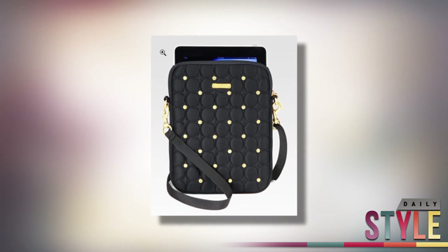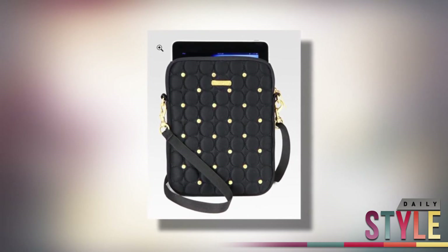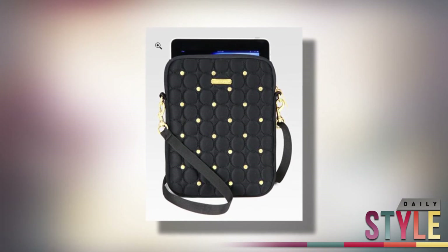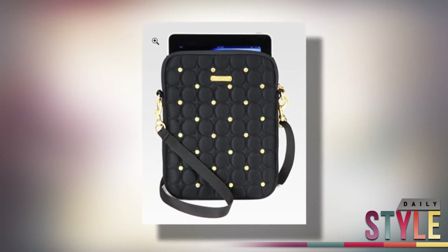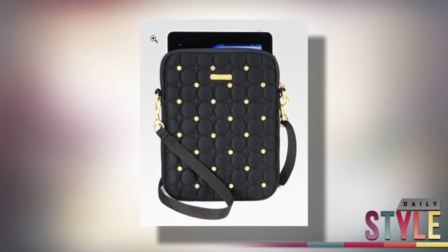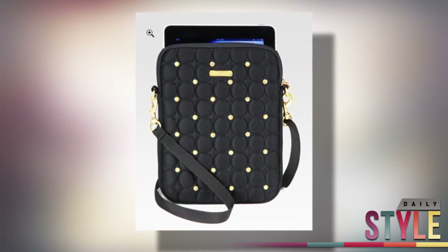Now if you want to be super stylish, take a look at this Rebecca Minkoff iPad case. With adjustable and detachable shoulder strap, this quilted neoprene and gold studded case makes for a very classy and chic case to swing on with any casual or dressy outfit you have in your wardrobe. You can get this case exclusively at Saks Fifth Avenue for $78.